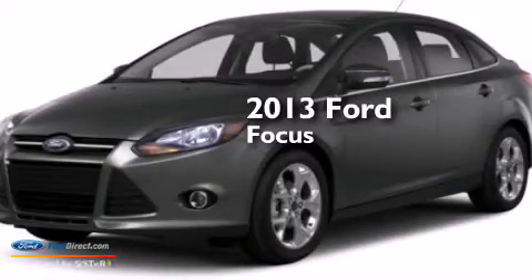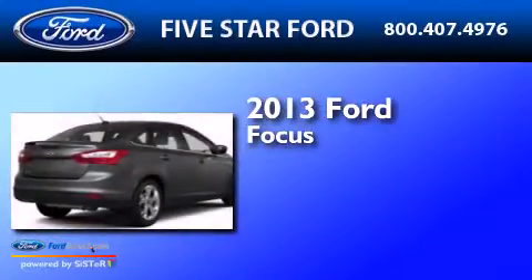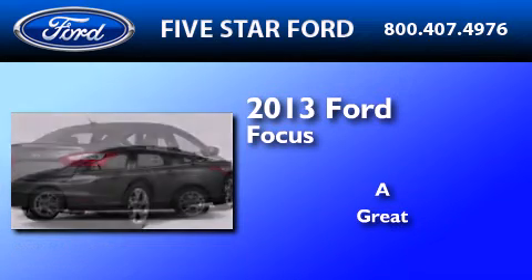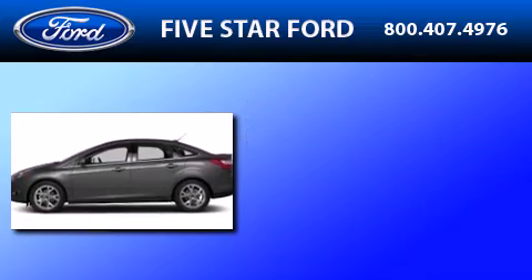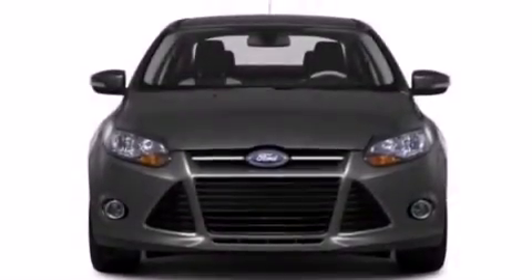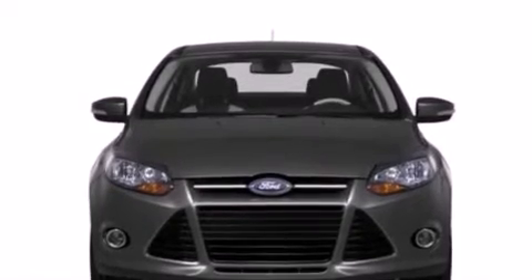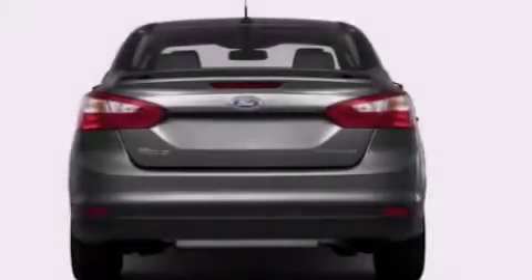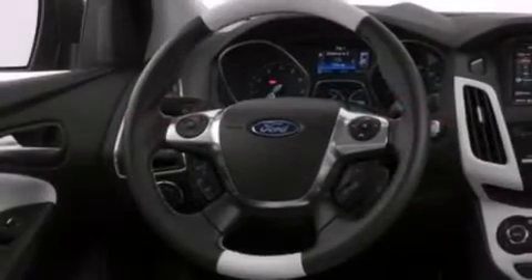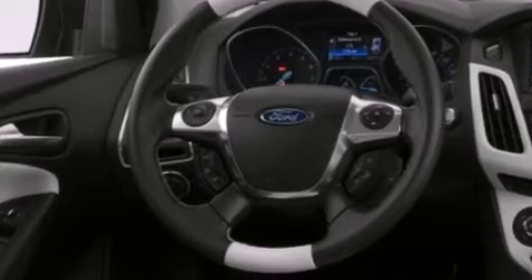This is a brand new 2013 Ford Focus. Its top features include a rear-view camera, a remote start feature, 10 perfectly positioned speakers, XM satellite radio, aluminum wheels, and traction control and stability control systems.